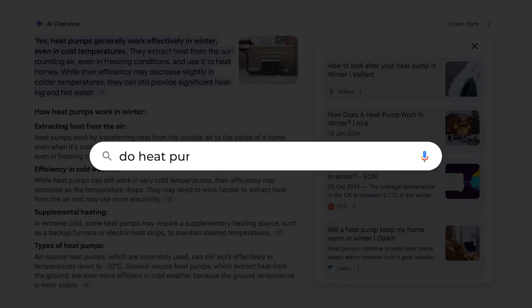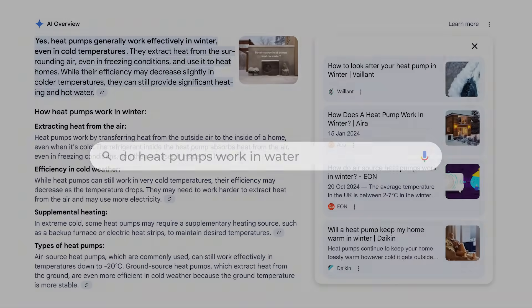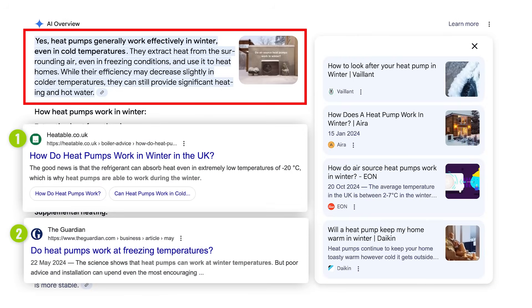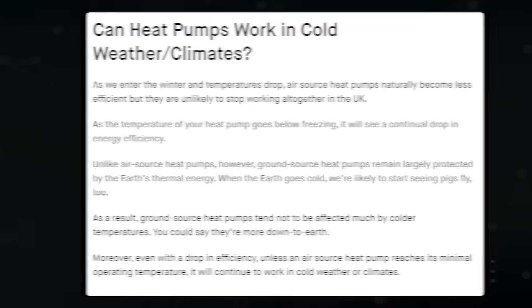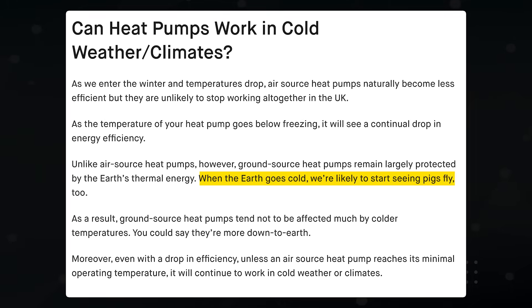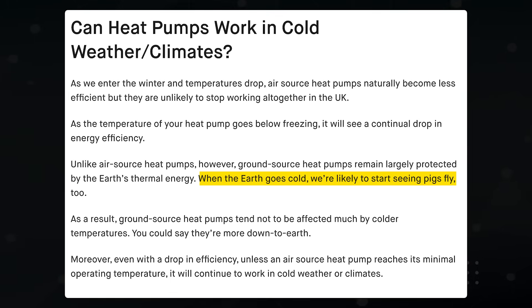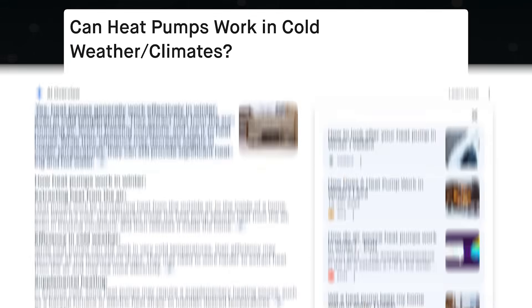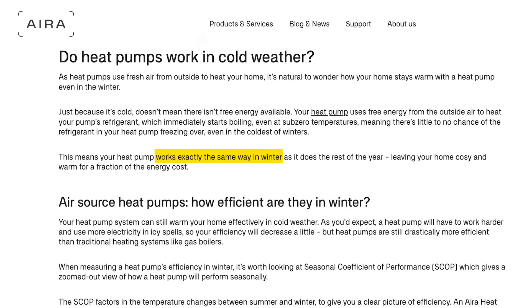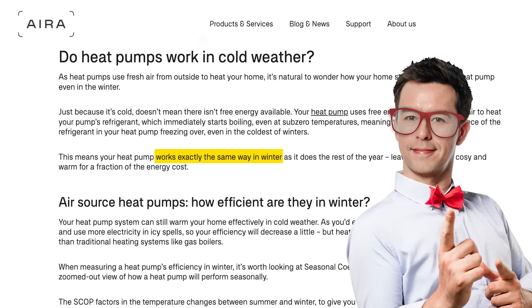Here's the AI overview for 'do heat pumps work in water'. The top Google results are from Heatable and The Guardian, but they're not mentioned in the AI overview. In the Heatable article it uses language like 'when the earth goes cold, we're likely to start seeing pigs fly' — but AI doesn't play that game. Instead, let's look at Ira's article, which did get the AI overview link. Language like 'works exactly the same way in winter' is more confident and direct and immediately answers the question.